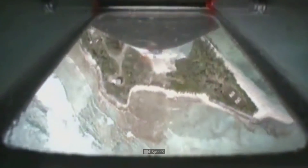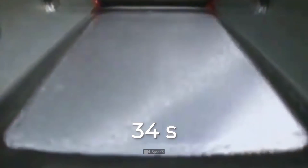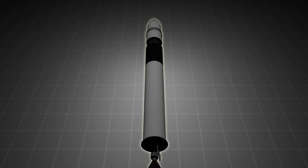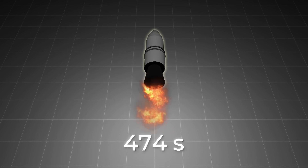During the debut launch, a fire started in the first-stage engine, leading to a loss of pressure that caused the engine to shut down in the 34th second of flight. The second attempt incurred a problem with the fuel system of the second stage — fuel stopped flowing into its engine, and at 474 seconds of flight, it shut down as well.